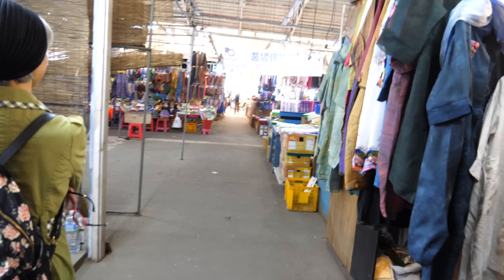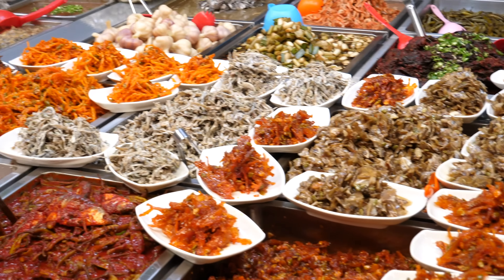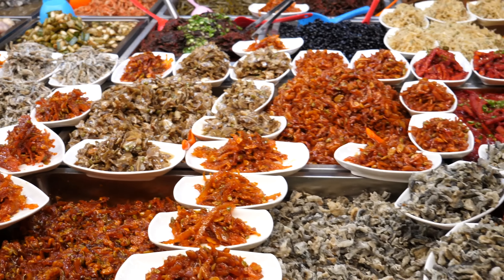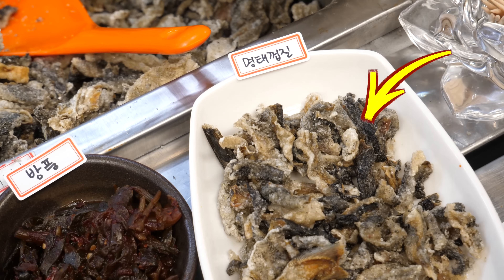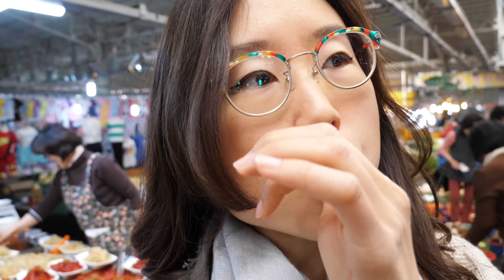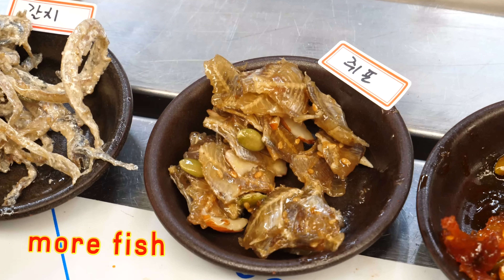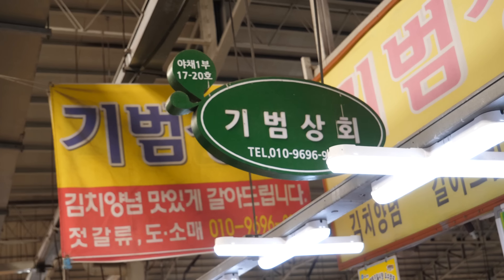Walking past clothing stalls, we arrive at an ocean of side dishes, and these plates look like boats. Samples galore! To the right is seasoned dried shrimp. Dried pollock skin — pollock is a type of fish. Oh, when you bite into that, it feels like there's an oil that oozes out of it. A pile of dried fish seasoned with almonds and pumpkin seeds. The name of this shop is Kibom Sangwe.